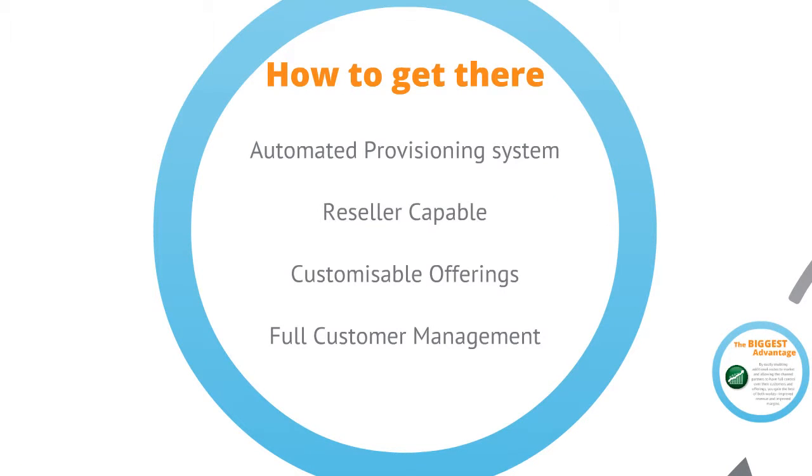So how do you get there? There are four key requirements to being able to deliver a successful reseller cloud solution. The first is automated provisioning. Without your back-end systems being able to fully automatically provision services as and when required, you will not be able to achieve the scalability and agility needed.